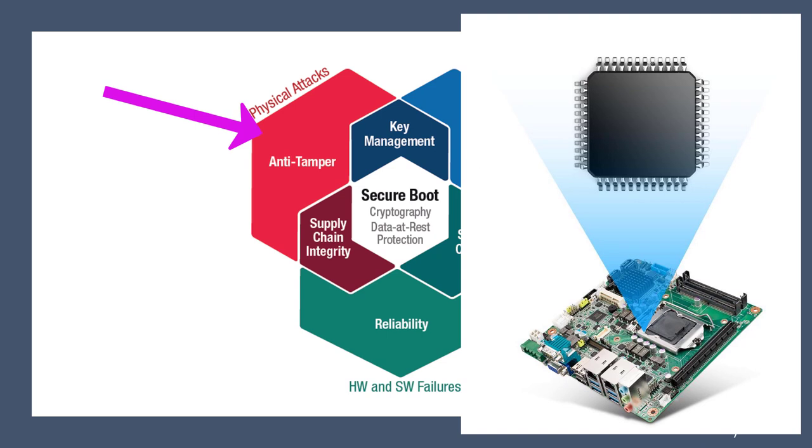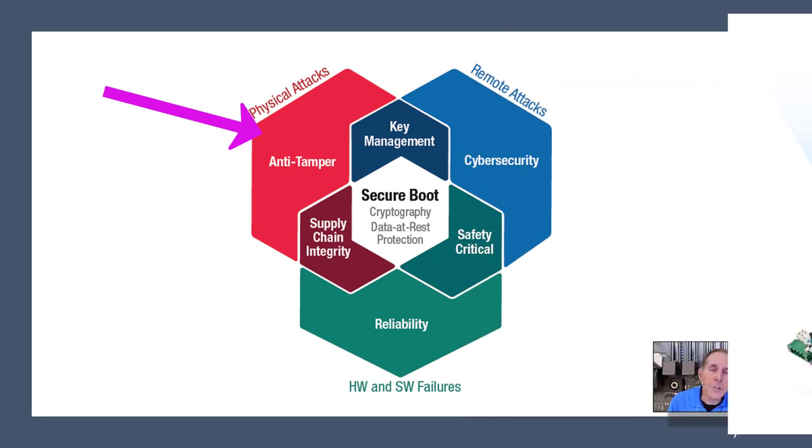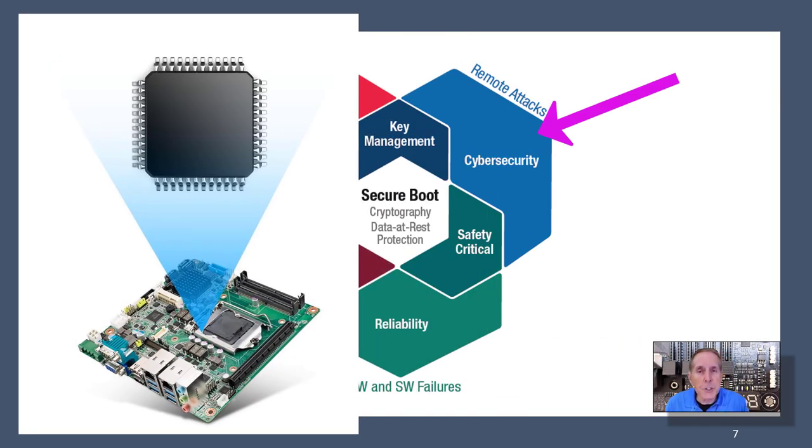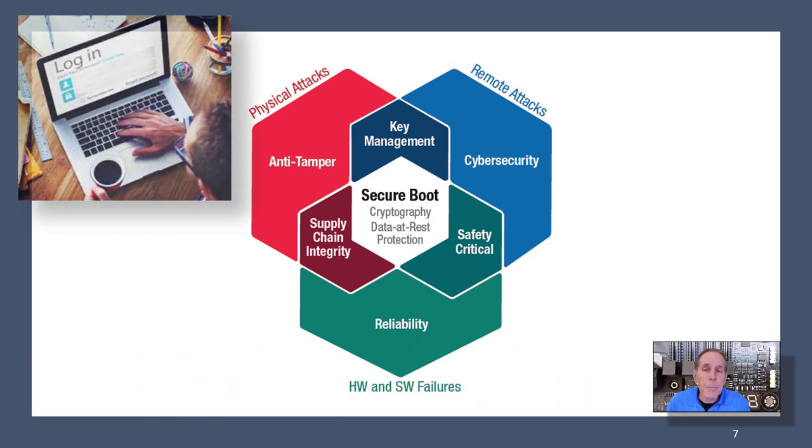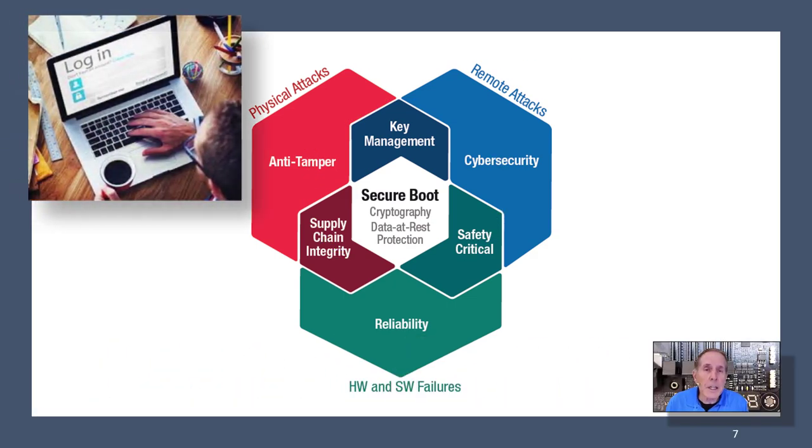TPMs can bring a lot to the table. They provide anti-tampering against physical attacks, cybersecurity against remote attacks, a secure way of key management, secure boot, and cryptology or data at rest. They also provide reliability against hardware and software failure.